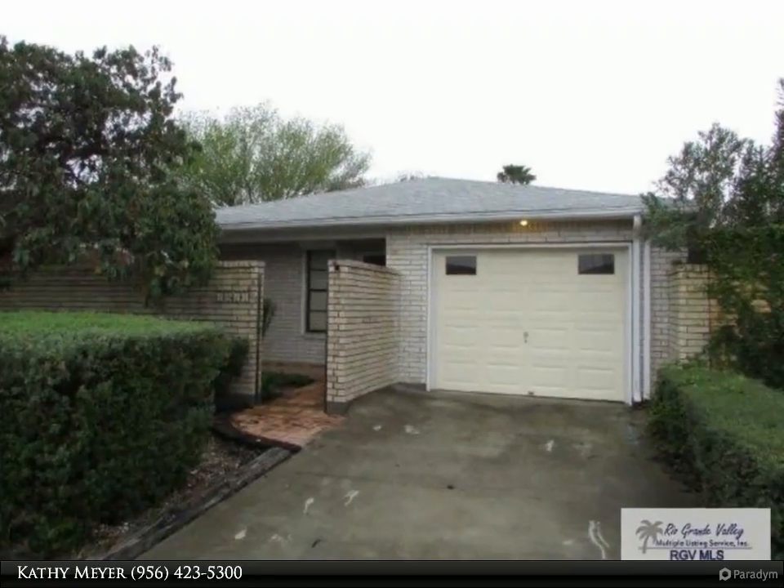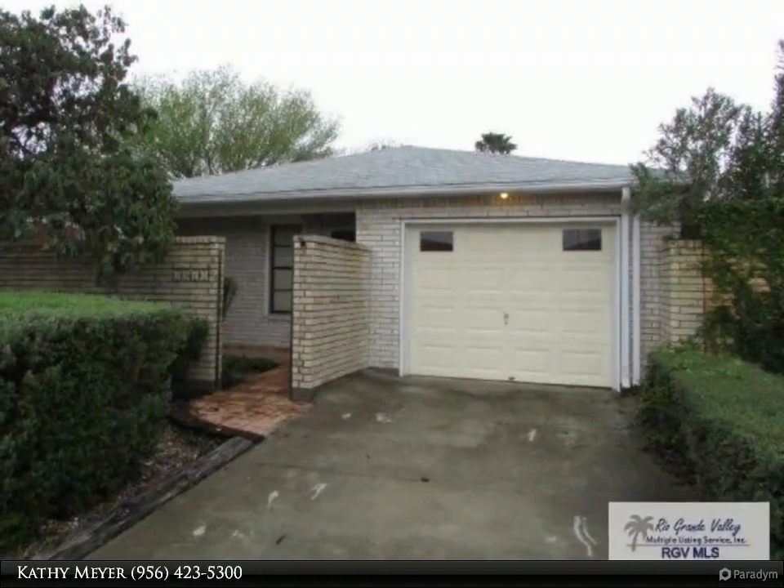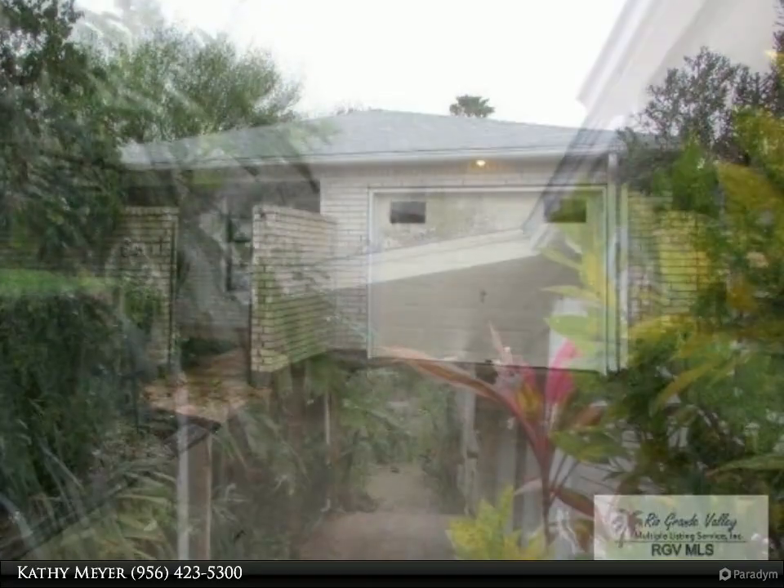This Harlingen Homes property video is presented by Kathy Meyer. Use Showing Manager to schedule for auto approval.